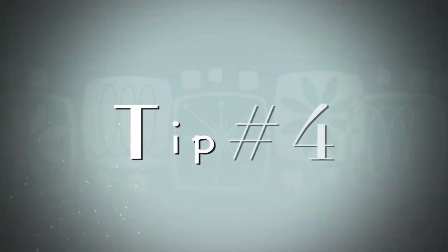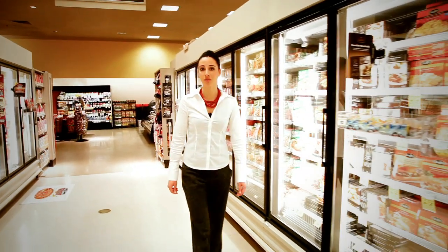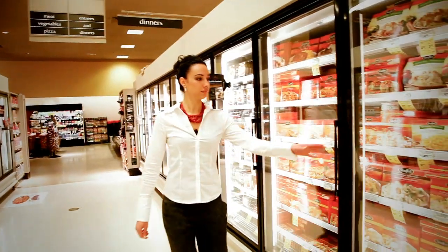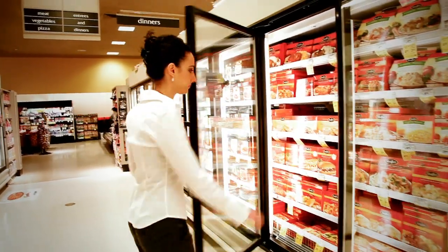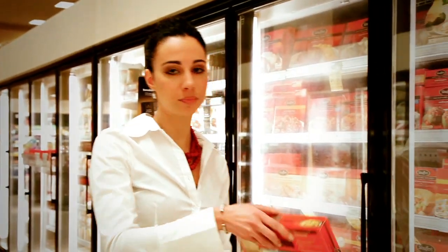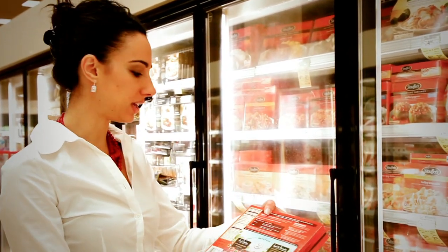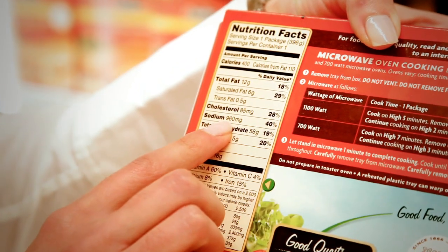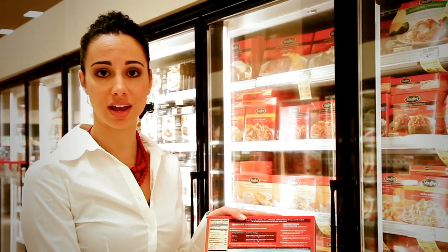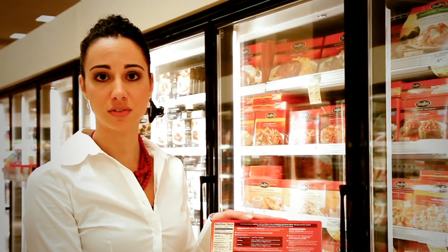For tip number four, I really want you to try to avoid those TV dinners or microwavable meals — those are really high sodium foods and some of the worst culprits. For example, this pre-made shrimp dinner: one package is your whole serving size, and in this one package you get 960 milligrams of sodium. That's more than half the amount of sodium you need in an entire day. Remember, you want to stay less than or equal to 1500 milligrams of sodium.